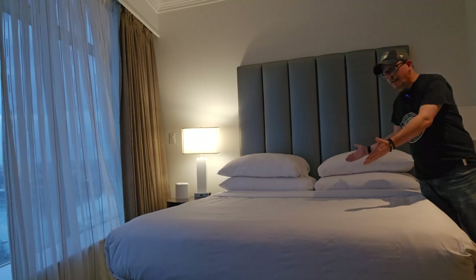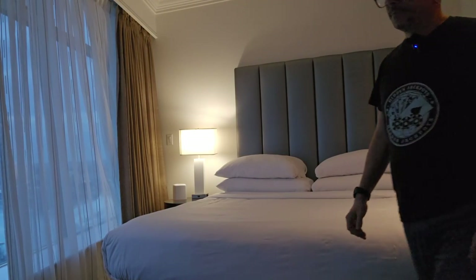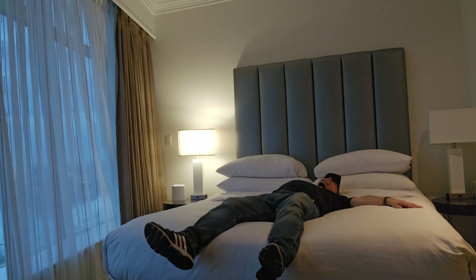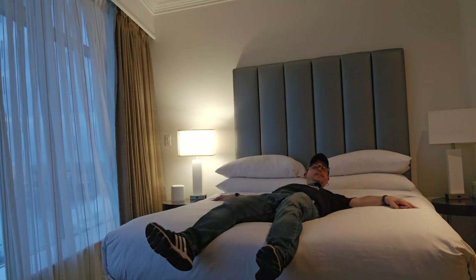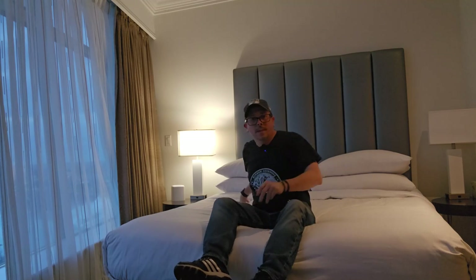And of course the bed — can't forget about the bed test. Everybody's got to do the bed test. So what is the bed test really anyway? I get to go jump on the bed? Let's go see. You know what? That's not bad. But the real bed test is when you sleep in it for the night.